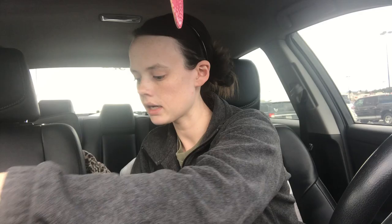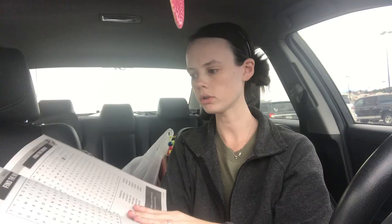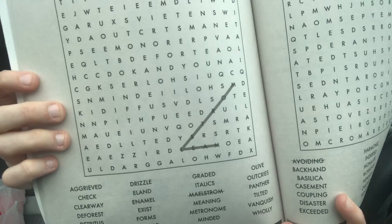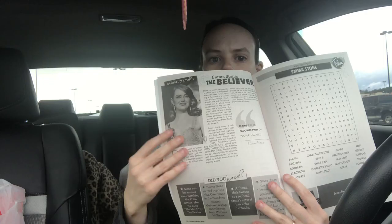I picked this up for my mom's stocking bag — it's the Celebrity Word Hunt. It's word searches but instead of going straight down, the words do crazy things like get boxed in or go sideways. There are also little trivia questions at the bottom, fun facts about different people, and little stories. My mom loves word searches, so I thought that'd be a good pick.